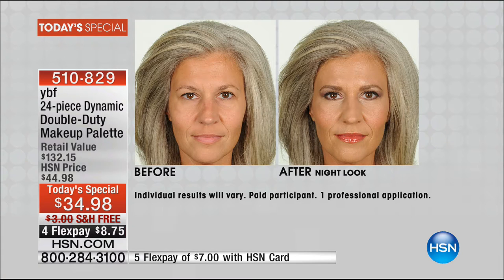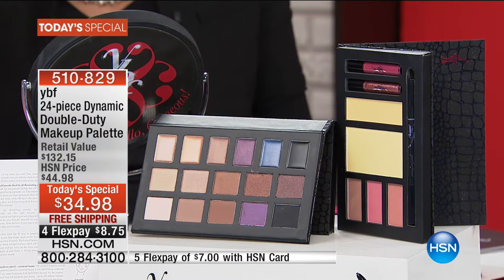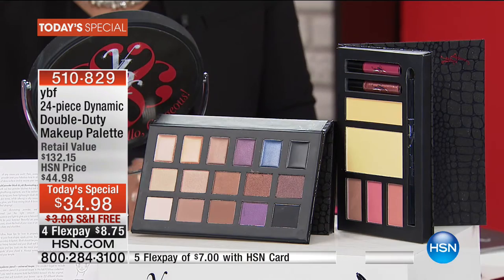One pencil, 22 different shades depending on the pressure you apply. Just those two products in this palette — that's the price of your kit. So you're getting 23 additional products here, free shipping and handling. $8.75 to get it home. And if you have an HSN card, $7 to get it home. But $9,000 gone for the day. 510-829 is your item number. What a value here.